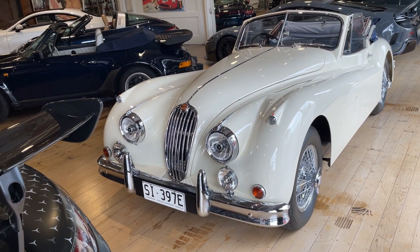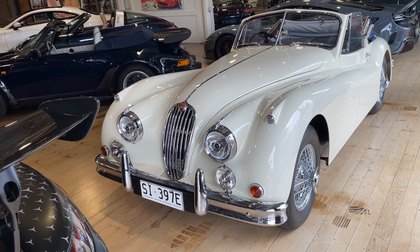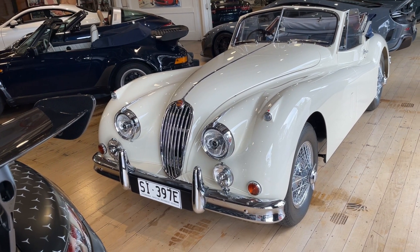Welcome back to Cool Cars SG, where I reveal one cool fact about cars and things. This is the Jaguar XK140 Drophead Coupe, a classic Jaguar convertible. Thank you to Dutton Garage in Melbourne for letting me film this cool car. Let's look around.